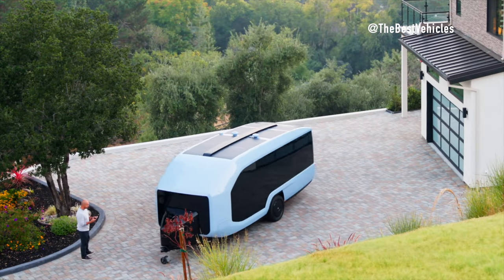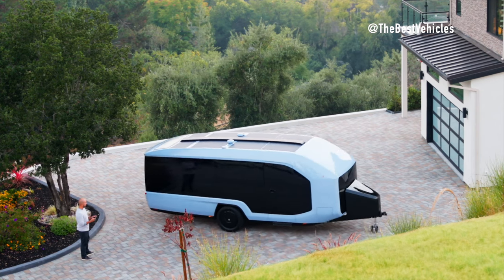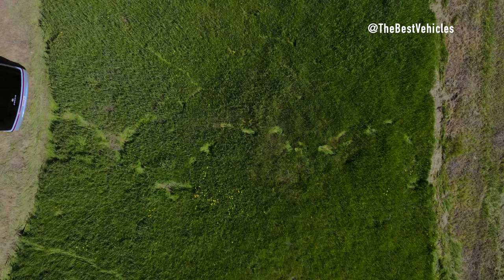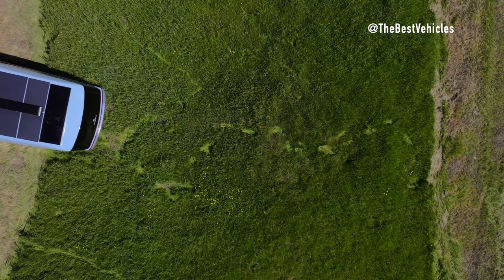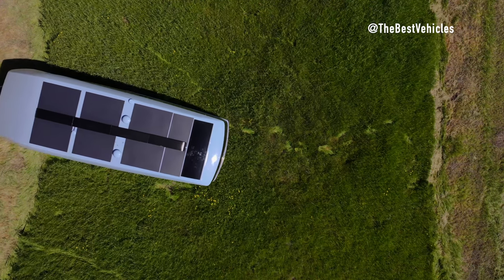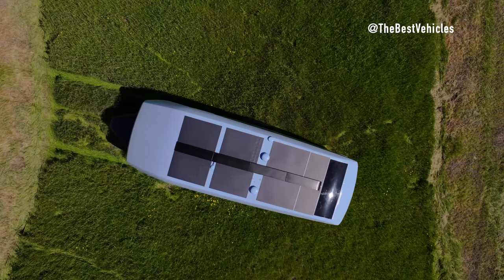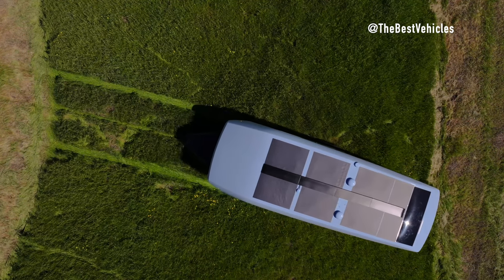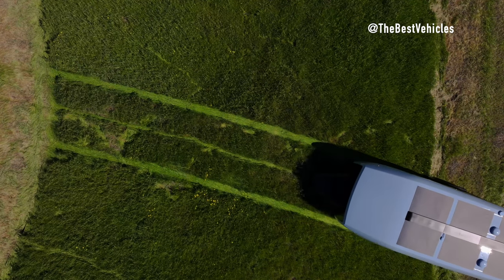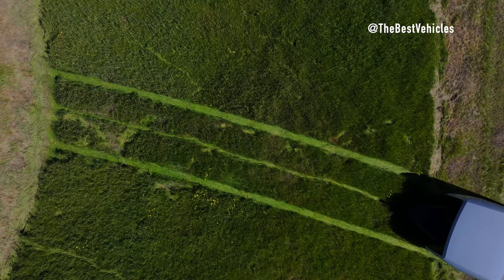The collaboration between Pebble and NVIDIA represents a significant advancement in the RV industry, bringing cutting-edge technology and semi-autonomous capabilities to the Pebble Flow electric travel trailer. Powered by the NVIDIA Drive Orin system-on-a-chip, the Pebble Flow introduces innovative features aimed at simplifying the RV experience. One notable feature is the Magic Hitch, which leverages NVIDIA technology to automatically connect the travel trailer to the towing vehicle — a semi-autonomous capability made possible by a full robotic stack encompassing perception, planning, and control functions.